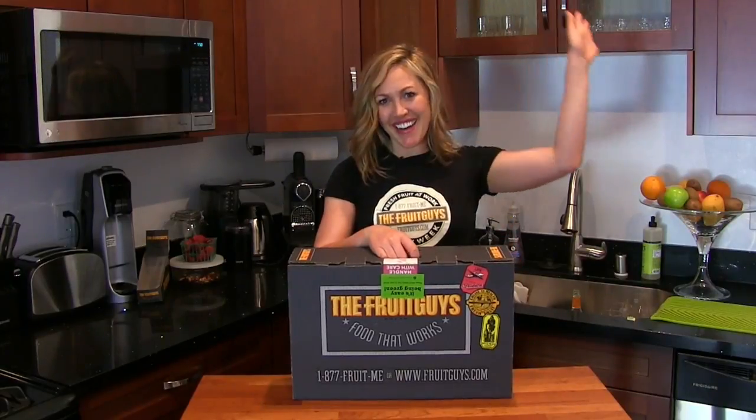So on that note, I'm going to split. But thank you for tuning in and thank you for your business. Your purchase supports sustainable agriculture and small farms nationwide. So until next time, fruitful wishes and be well.